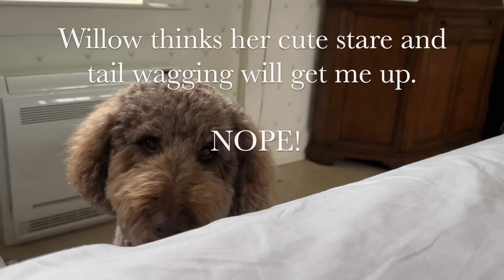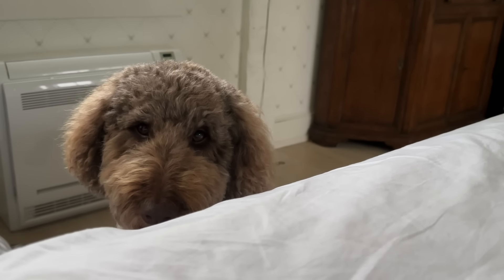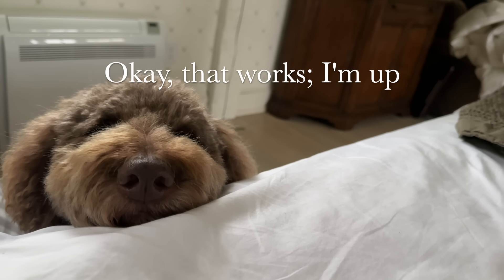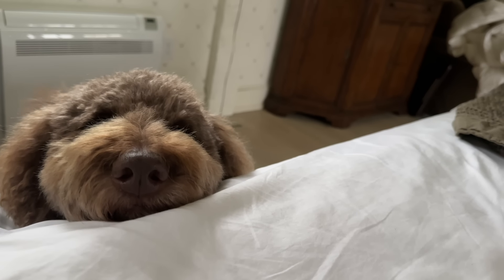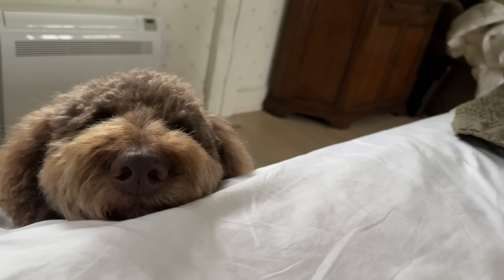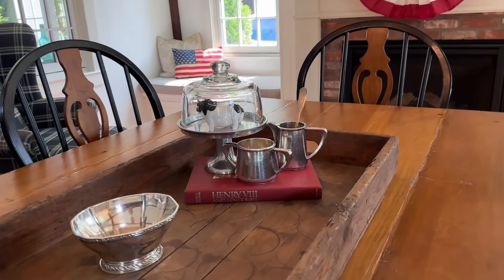So much for trying to sleep in a bit later than usual — Willow thinks her cute stare and tail wagging will get me up. Okay, that works — I'm up. Happy 4th of July, kindred spirits! We just finished red, white, and blue pancakes — white chocolate, raspberry, and blueberry pancakes. And I started to make a little display here on the table just for fun.